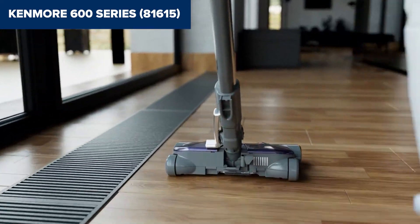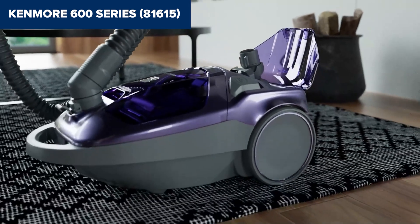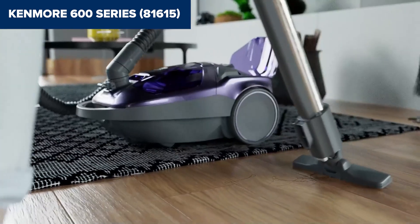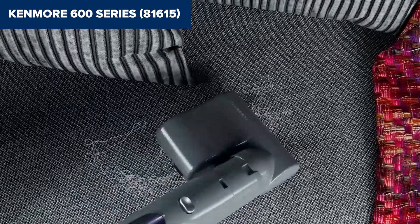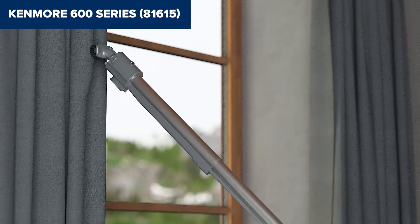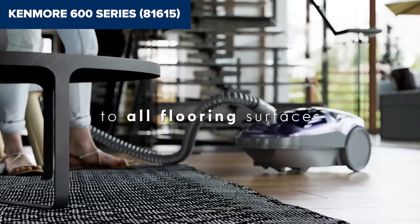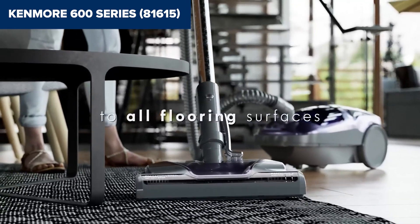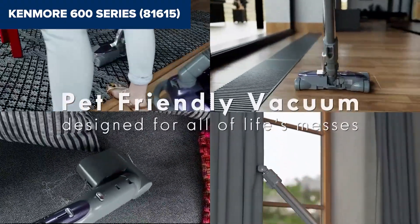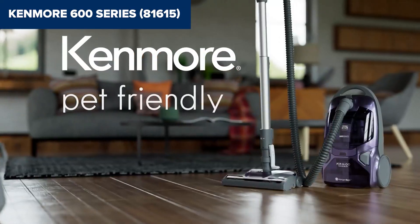However, it's not all sunshine and rainbows — this unit can be a bit loud, which could be a deal breaker if you prefer a quieter experience. But here's where it shines: compared to its rivals, the Kenmore 600 stands out with its Power Mate attachment, which is basically a superhero when it comes to pet hair. Its steering nozzle and adjustable wand make it a breeze to navigate around furniture and reach hard-to-get spots. In a nutshell, consider the Kenmore 600 Series your knight in shining armor, especially if you're fighting allergies or pet hair — perfect for those who need a versatile, powerful vacuum.